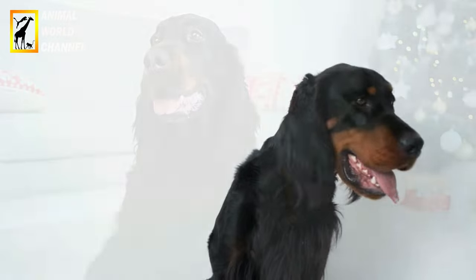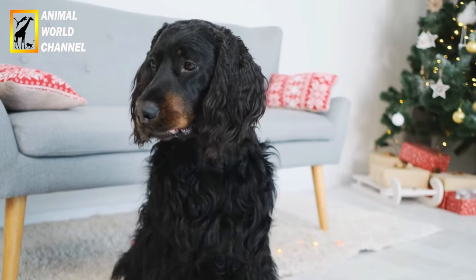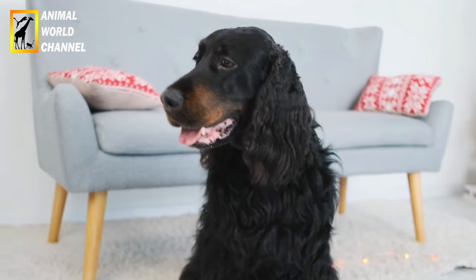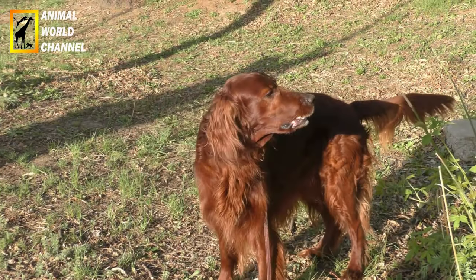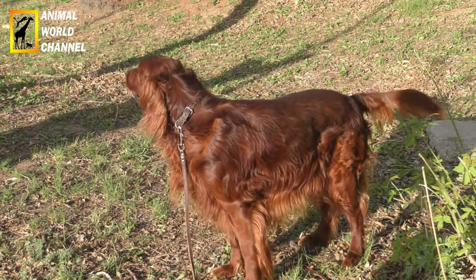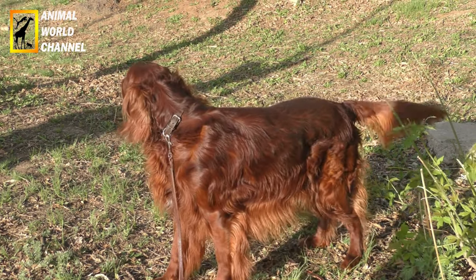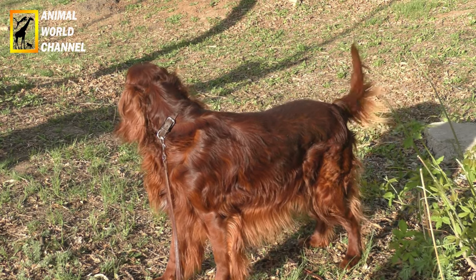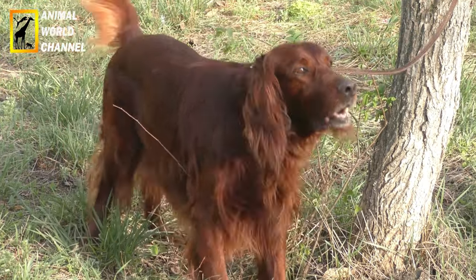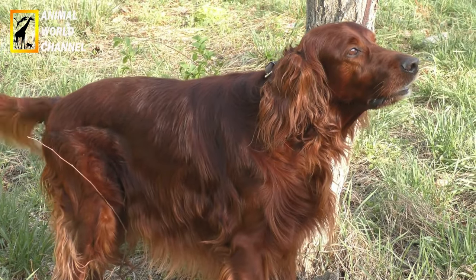Le Setter irlandais ne connaît pas de problème de santé particulier. Cependant, comme tous les grands chiens, il peut souffrir de torsions d'estomac. Il convient donc de bien respecter son rythme de digestion et de ne pas lui faire faire d'efforts physiques intenses avant et après ses repas. Le Setter irlandais peut aussi être sujet à l'obésité s'il ne pratique pas assez d'activités physiques. Les Setter irlandais sont des chiens robustes, mais peuvent présenter des prédispositions à certaines maladies comme les torsions de l'estomac.